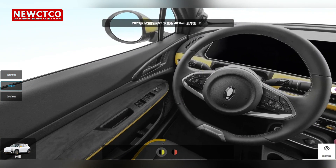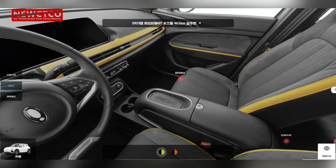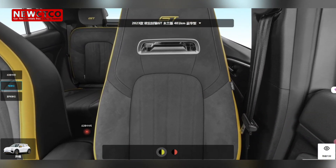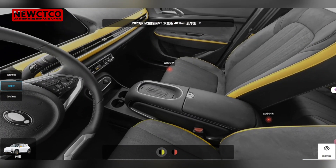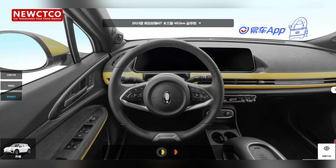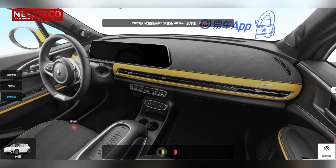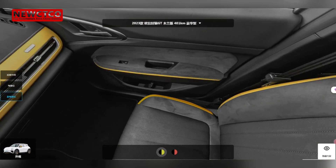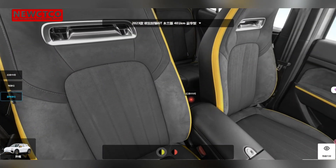During this period, I visited several dealerships and compared them repeatedly. At first I ordered the ORA Good Cat in beige, but after my father inspected the car in person and made suggestions, we all agreed that beige tends to look old and get dirty easily. So we promptly changed the order to the ORA Good Cat GT in white, the prestige edition, with a range of 401 kilometers. During the price inquiry process, the prices were similar everywhere, and in the end I purchased the car for about 110,000 renminbi, which is approximately $15,300 US dollars.